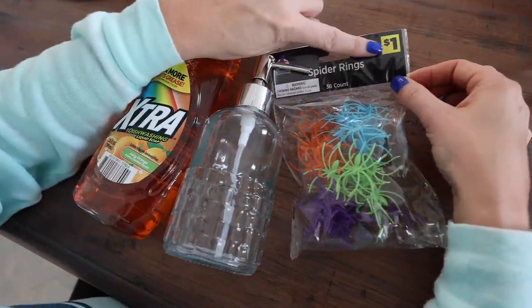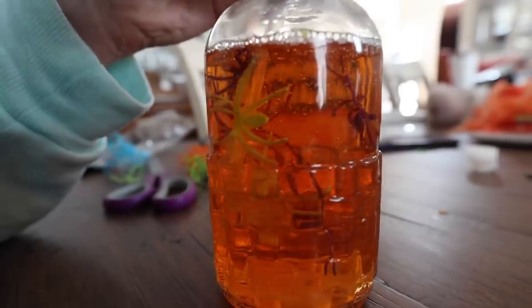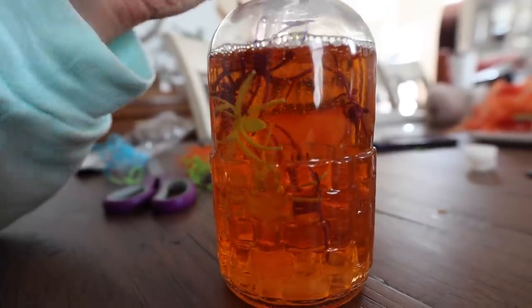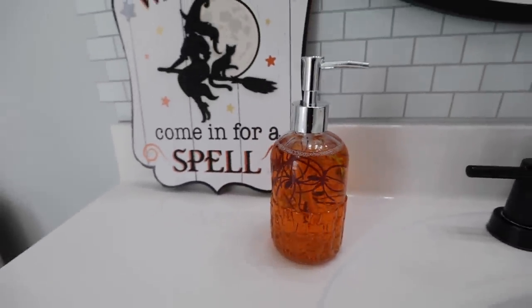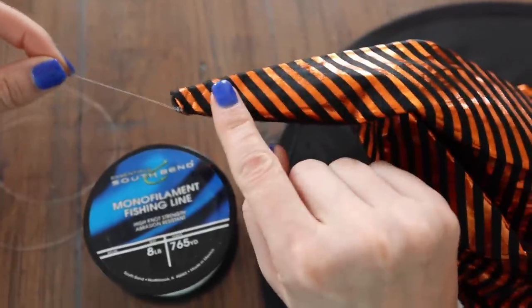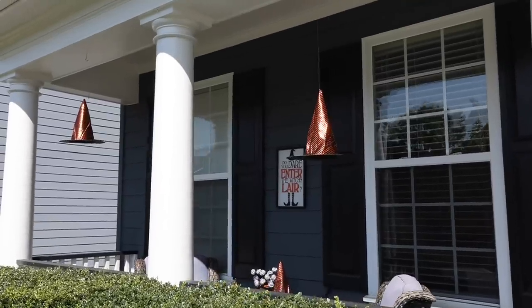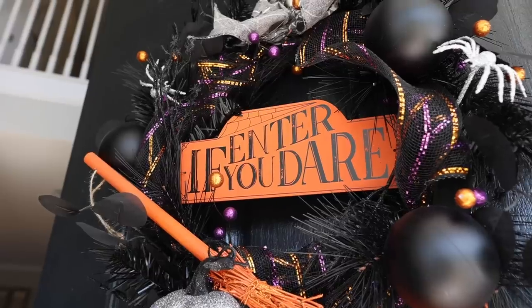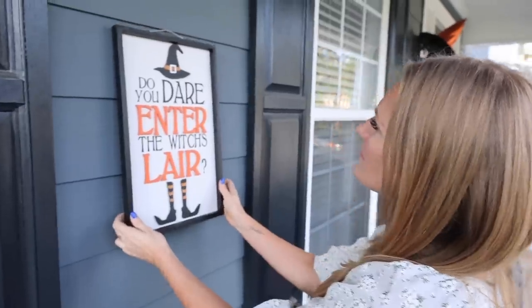Here are a couple of hacks: $1 orange dish soap and some spider rings. You can get this in a soap pump or just pour it into one. Cut down the edges of the spider rings that would go around your finger, and this looks so spooky — the kids love this one. And these $1 witch hats: add some fishing line and hang them outside. I have a whole witch theme going for just $3. Less is more, and you might as well save while you're doing it.